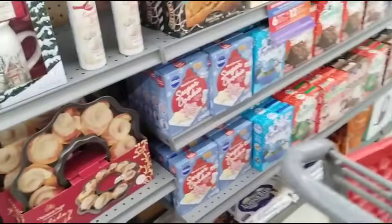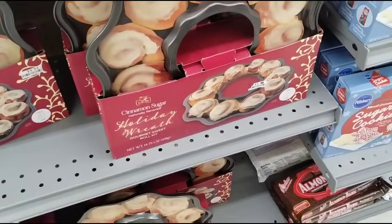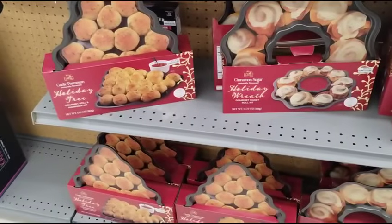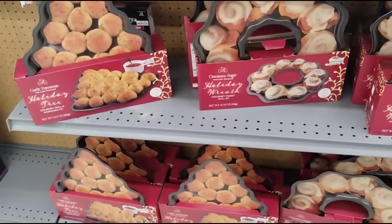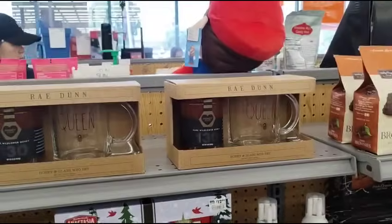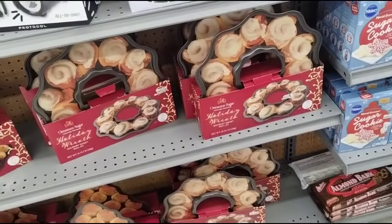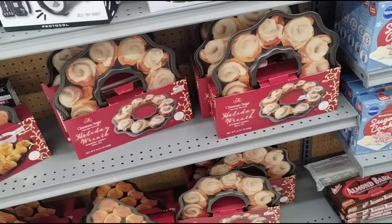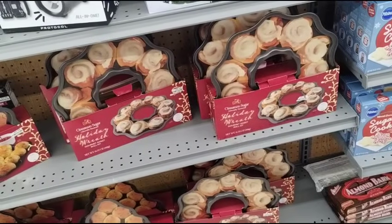Oh look — this is on sale too! Holiday wreath and cinnamon sugar — half of $9.99. And they have the holiday tree. What is this? Gourmet Sweet Roll Kit — that is cute. And look, more of the Rae Dunn stuff. I'm thinking about it — it's only about $5. Holiday Wreath Gourmet Sweet Roll Kit.